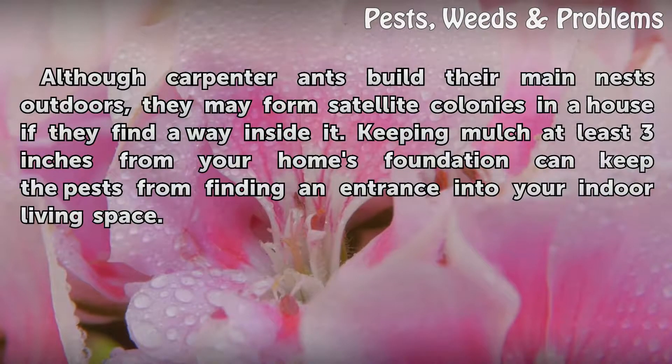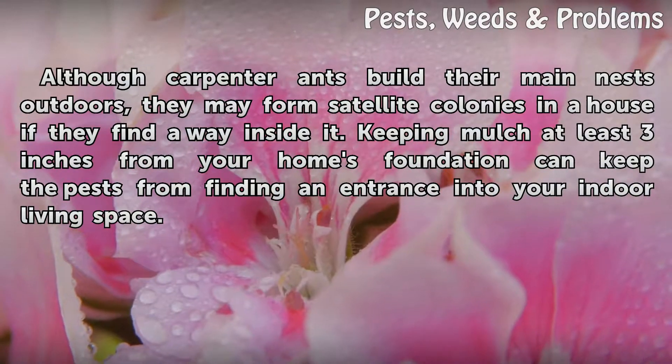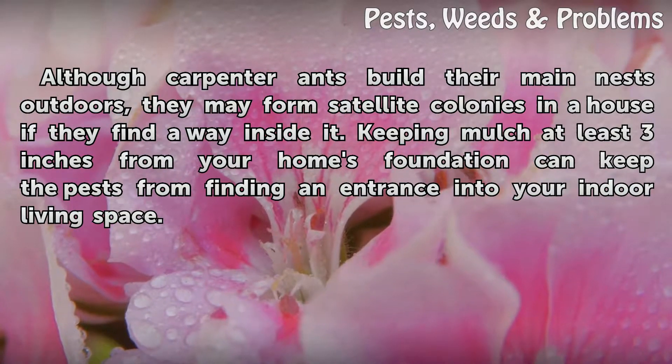Although carpenter ants build their main nests outdoors, they may form satellite colonies in a house if they find a way inside it. Keeping mulch at least three inches from your home's foundation can keep the pests from finding an entrance into your indoor living space.